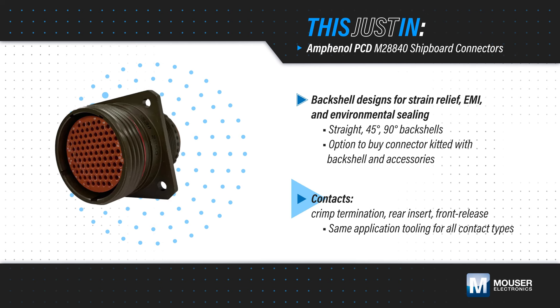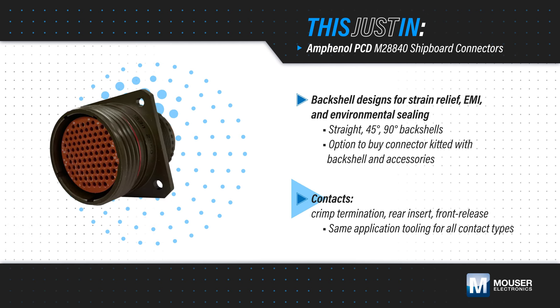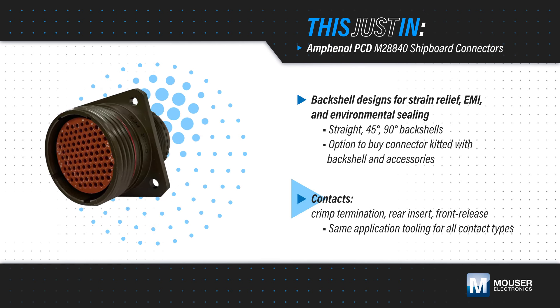Crimp termination, rear insert, and front release contacts are available, with the same application tool used for all three contact types.